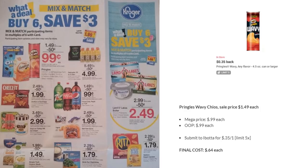Now for the buy six, save three Kroger mega sale — this is week two, so a lot of these we already know about. The Pringles wavy chips are on mega sale for 99 cents. There's a 35¢ off one Ibotta rebate, limited to five, so you can get these for 64 cents each. I already did this on day one and it reloaded in my Ibotta, so I'll probably do it again.